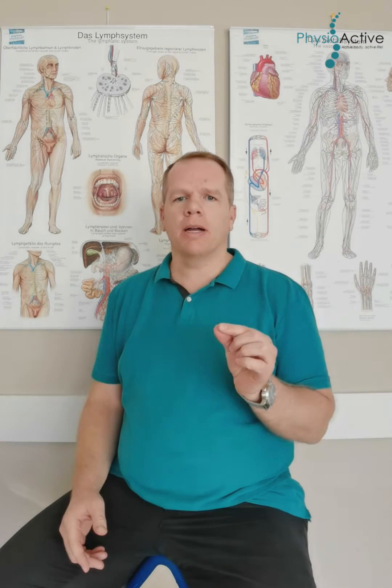In phase one, we have to reduce the edema. This phase can last from two or three sessions if we talk about mild edema in the arm — for example, after breast cancer — or it can go up to 10 or 15 sessions if we talk about very big edema, 30-40 cm higher circumference than the normal extremity.